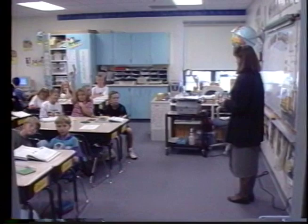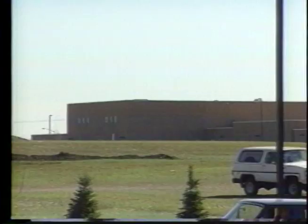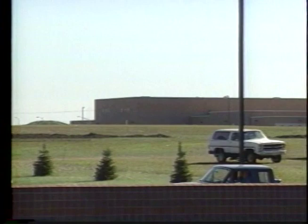We've had an open house session with very good response from parents wanting their children to have the best education possible. As a counselor at Annie Sullivan Elementary School, I maybe look at things from a little bit different perspective from some of the teachers. Some of the things that I think are really exciting about Annie Sullivan would be its location and the unique mix it represents.